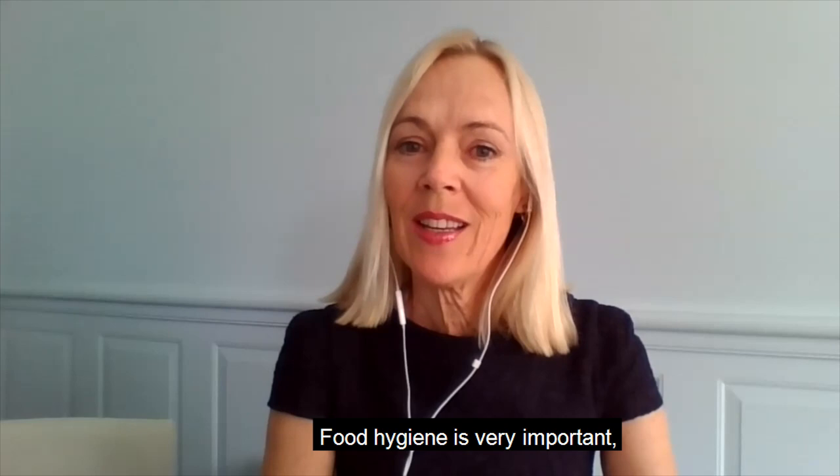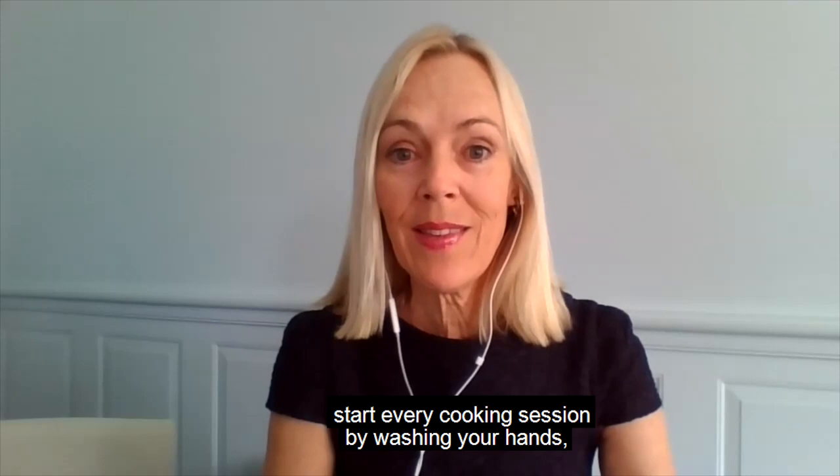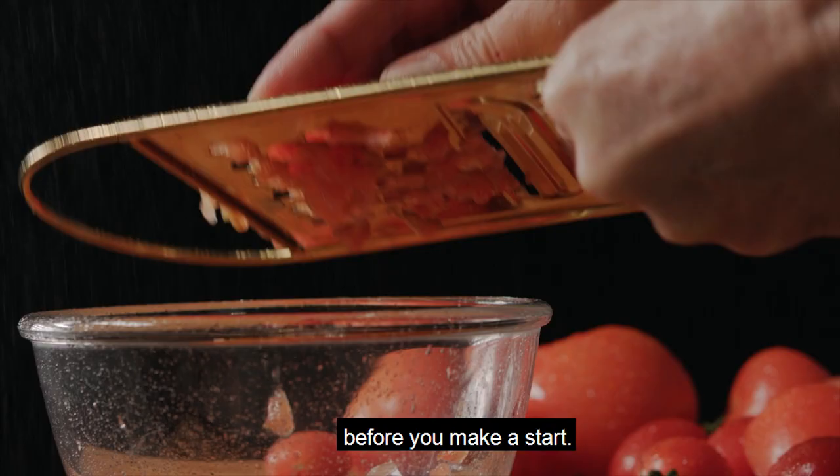Food hygiene is very important. Start every cooking session by washing your hands and ensuring also that your kitchen benches are clean before you start.